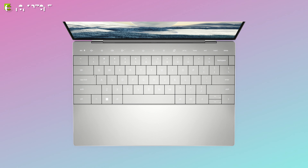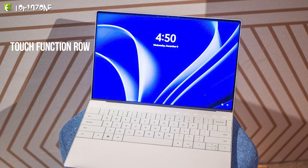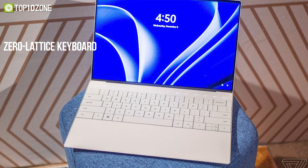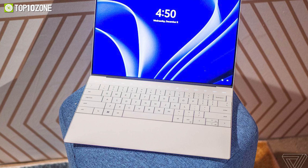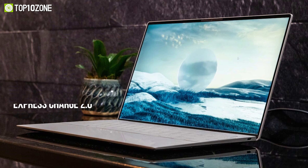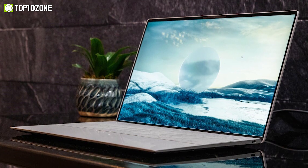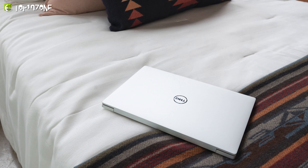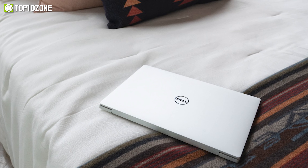Plus, the detachable ASUS ErgoSense Bluetooth keyboard and touchpad turn it into a powerful, fully-featured laptop. Its innovative camera system includes a 5-megapixel webcam, an HDR camera for fast-paced login, and a color sensor for automatic brightness and color temperature control. To cut to the chase, the ASUS ZenBook 17-Fold OLED is a unique, one-of-a-kind laptop that deserves your attention.